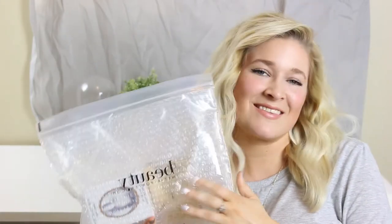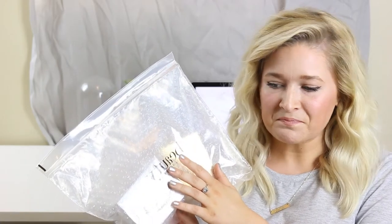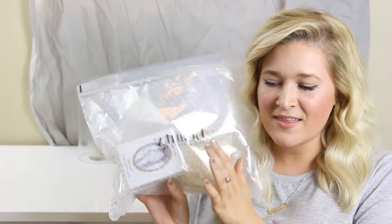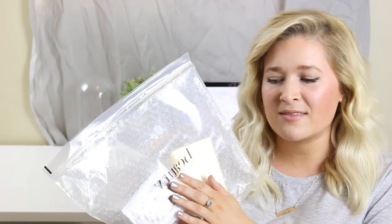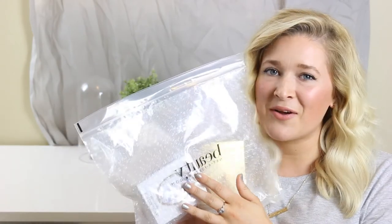So beauty products — that's what this first box is. These are a couple of items I've had my eye on for a while. They're a little bit of an investment, a bit of a splurge, but I think in the long run they're going to make a huge difference in the way my makeup looks and feels. I love a more dewy, natural look, so I think these two products are going to be great.